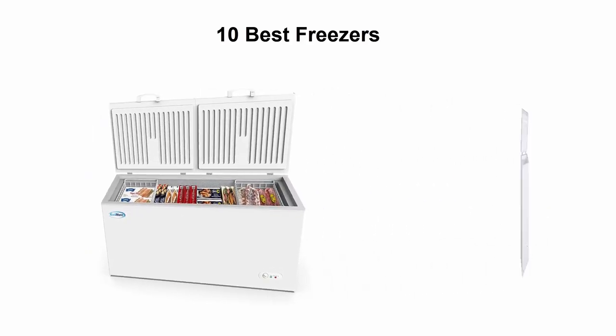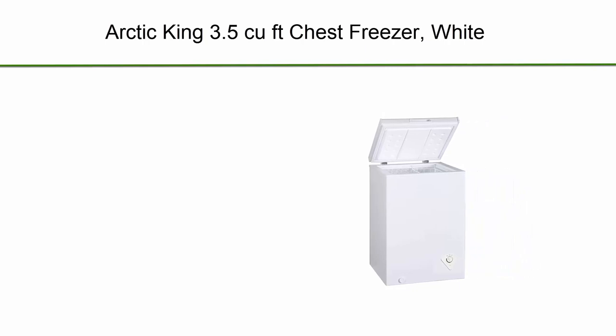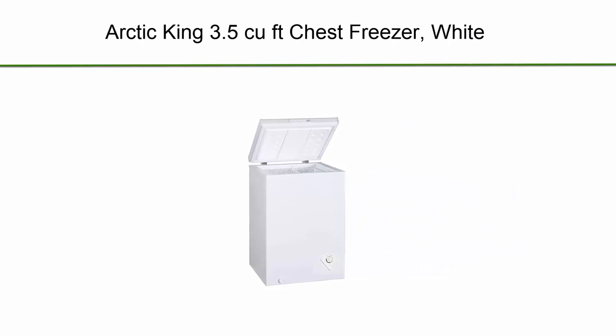Okay, so let's get started with the video. Top 10: Arctic King 3.5 cubic foot chest freezer, white.